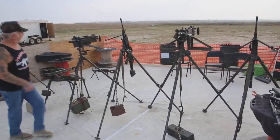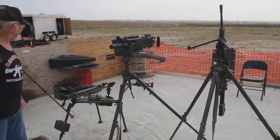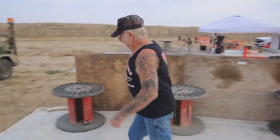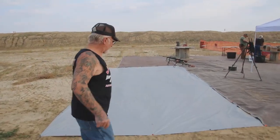Jerry's got everything all set up. We've got a cut-down 1919, .308, .30-06 — these are guns that most people have never even seen before. These fellas here drove all the way from Oklahoma and they're setting up all their machine guns.